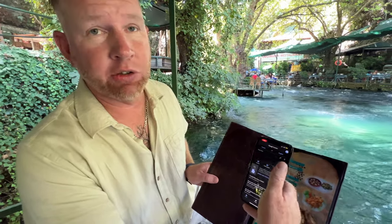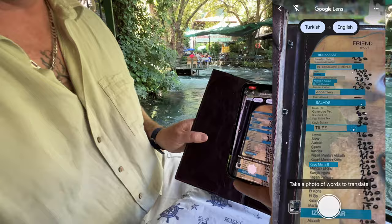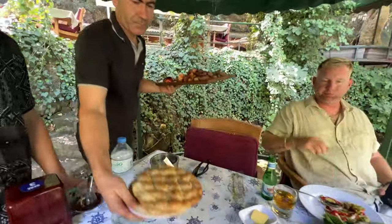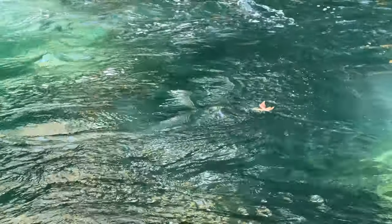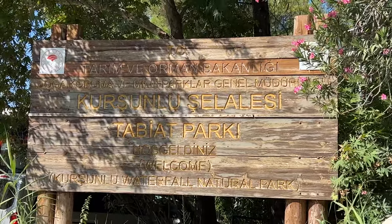What I'm going to do is show you how to translate a menu that's not in the language you speak. In this case it's in Turkish, so I'm going to set it to Turkish to English, then go to the camera option and look at the menu. You can see it automatically starts overlaying text. Pretty cool, right? And it's a really good price to get into these natural parks.